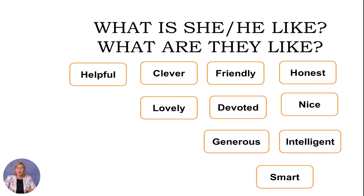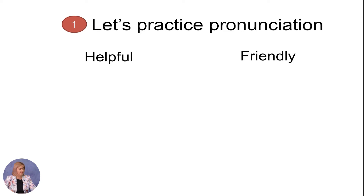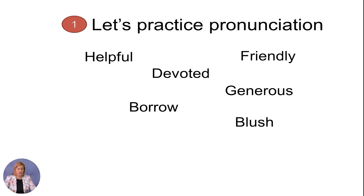Now we are going to practice some more vocabulary on the topic 'What is she like?' Let's practice pronunciation: helpful, friendly, borrow, devoted, blush, generous.